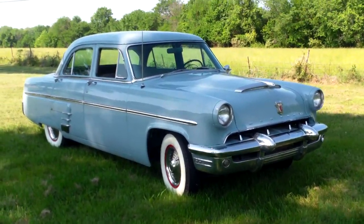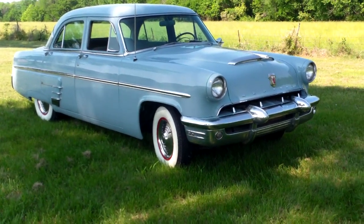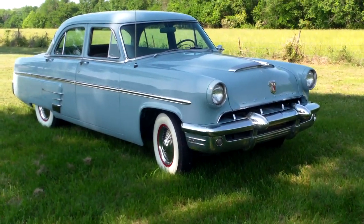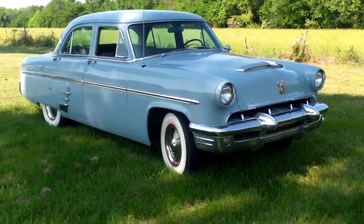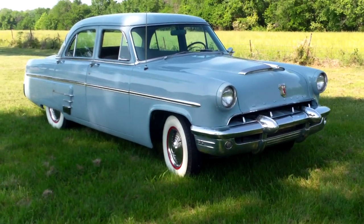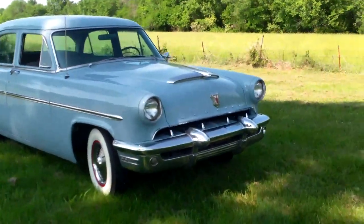I drove it out here today at about 45 or 50 miles an hour — it stopped good. All the gauges worked properly. It is being offered on eBay, and we're going to do a little walk around.